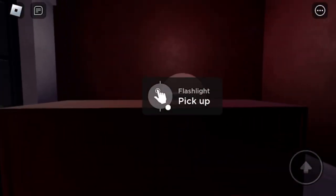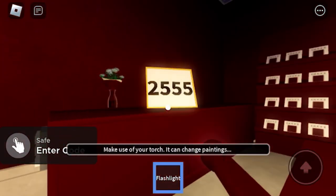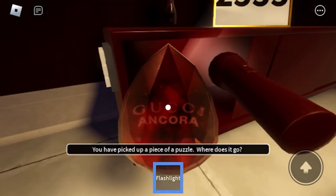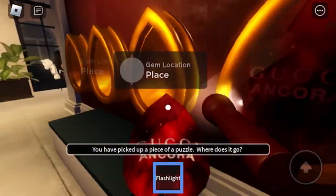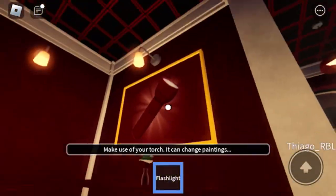Go pick up this flashlight and shine it at this picture. Next, you're going to want to enter the code you see in the picture into the safe.